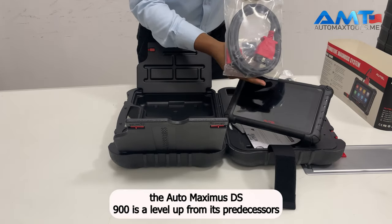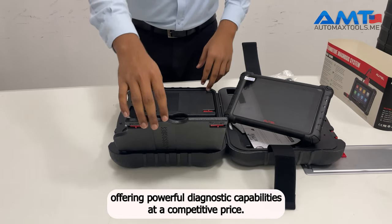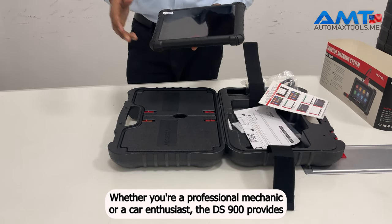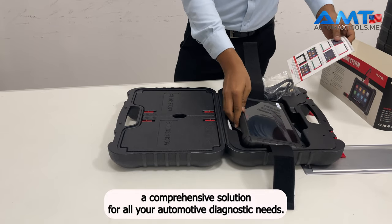In summary, the Autel Maxidus DS900 is a level-up from its predecessors, offering powerful diagnostic capabilities at a competitive price. Whether you're a professional mechanic or a car enthusiast, the DS900 provides a comprehensive solution for all your automotive diagnostic needs.